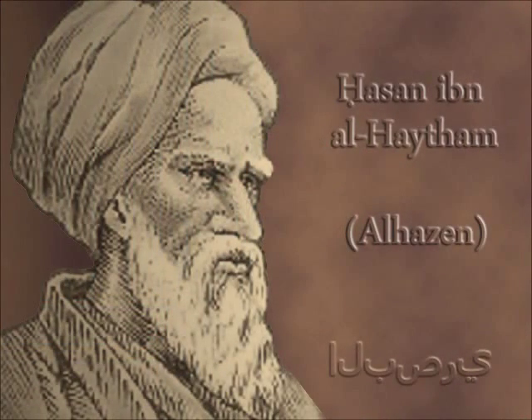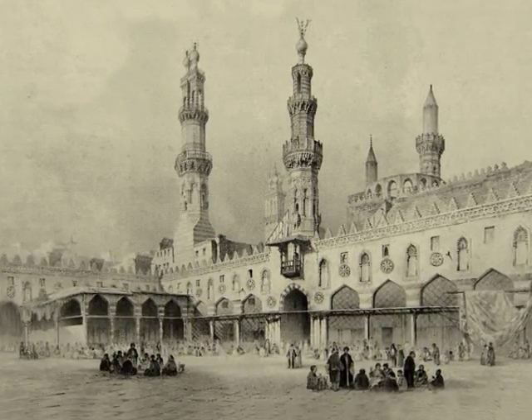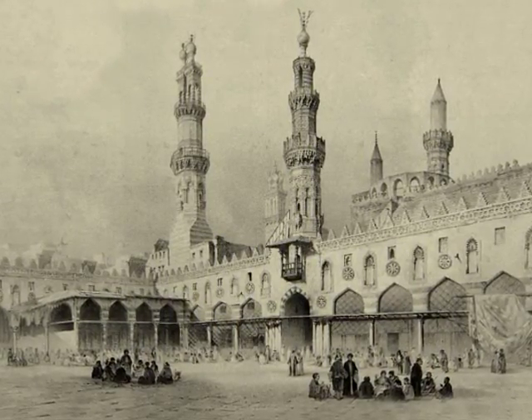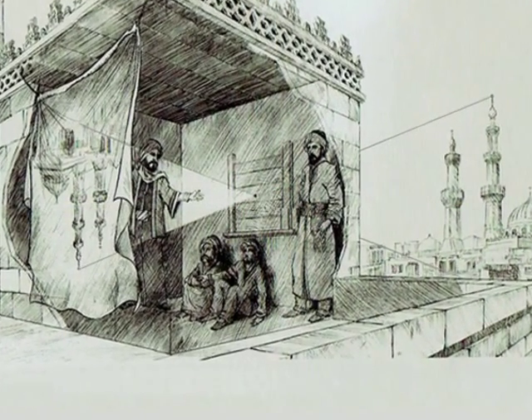Indeed, ancient Greeks had a wrong idea about our perception of images. They believed that vision resulted from light rays emitted by the eyes, like a kind of radar vision. An Iraqi physicist and mathematician from the 10th century called Al-Hasen changed this point of view, demonstrating that images come to us from outside and are interpreted by our brain.